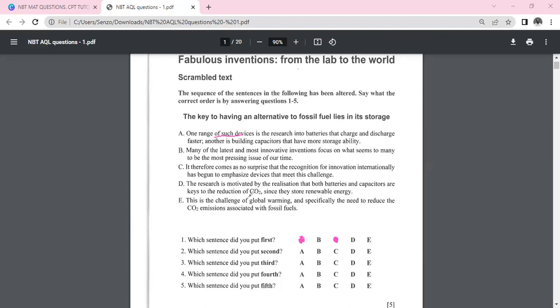Sentence D says: 'The research is motivated by the realization that both batteries and capacitors are key to the reduction of CO2 since they store renewable energy.' The first sentence should introduce the research itself, not what motivates it — the motivation would follow. So D is also not the first sentence.